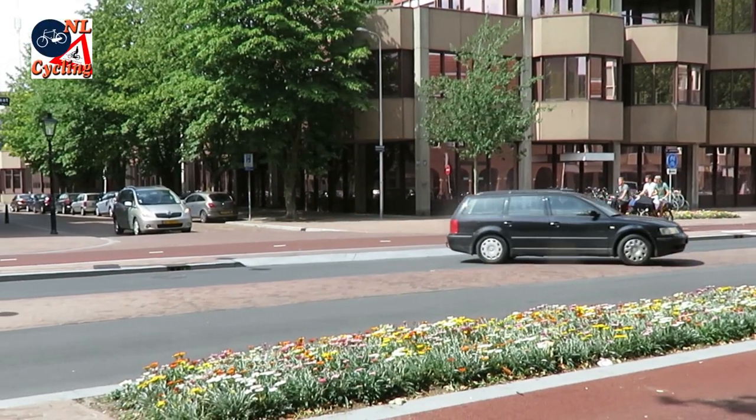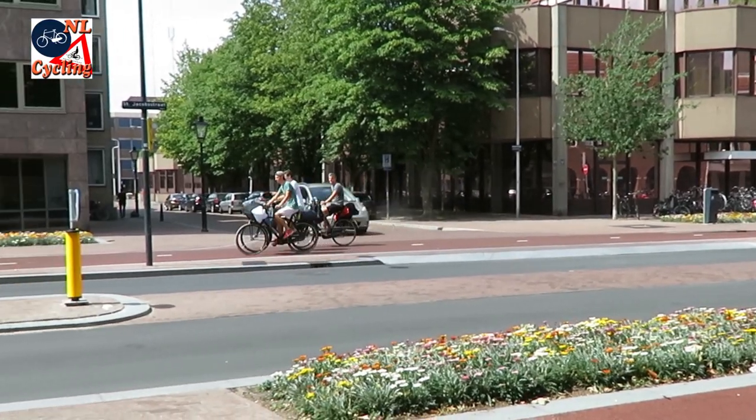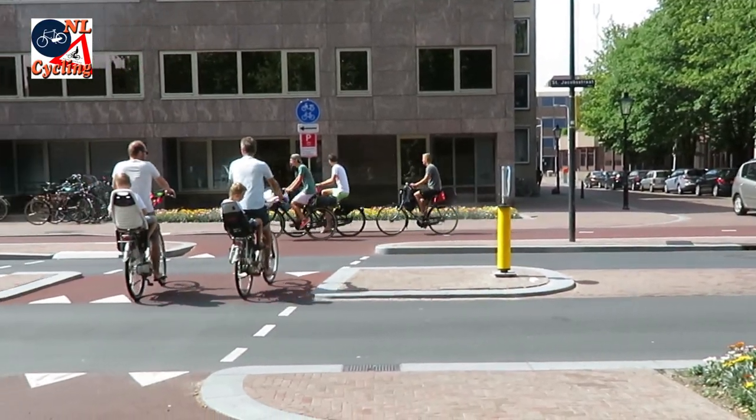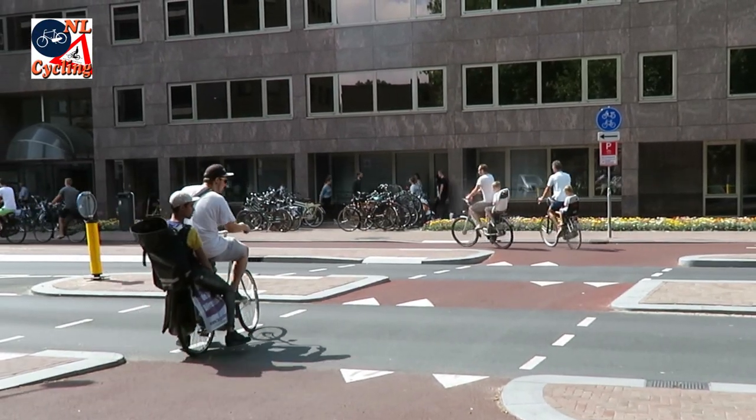All in all, this street that was originally built for motor traffic has become very friendly to people. Most of whom are cycling, which they can do in a very relaxed way.